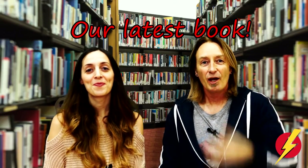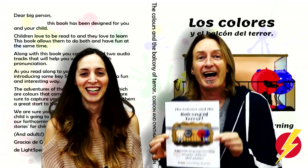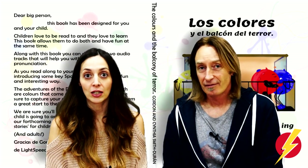Hola. Bienvenidos a Lightspeed Spanish. And today we've got an announcement to make. Our newest book for children has come out — this book, The Colours. This book, The Colours and The Balcony of Terror, also known in Spanish as El Balcón del Terror.